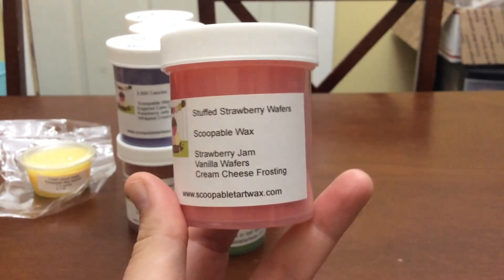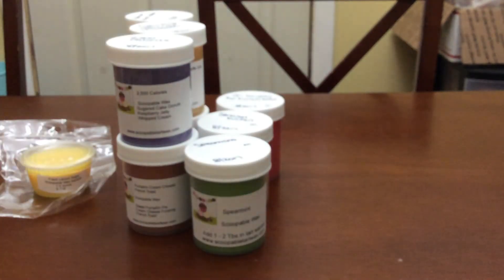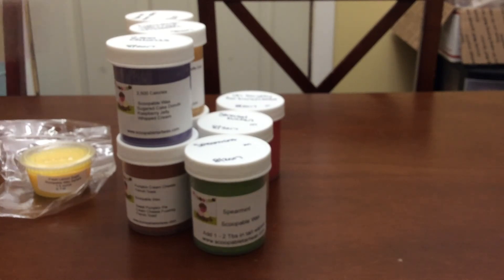The next one is Stuffed Strawberry Wafers — it's strawberry jam, vanilla wafers, and cream cheese frosting. It smells just like Nilla wafers and strawberry jam, and I get a hint of the cream cheese.